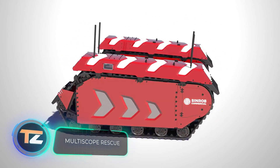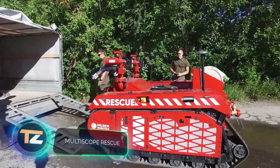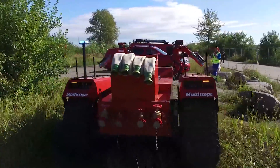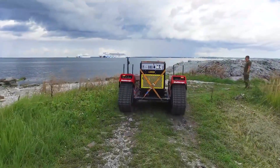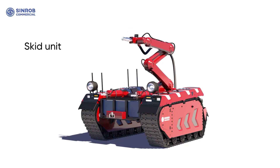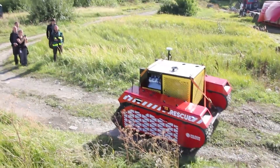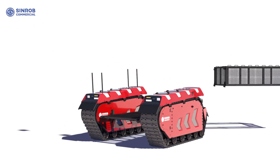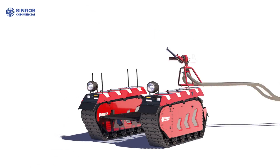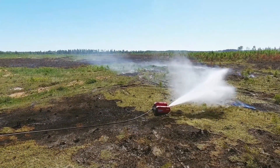Multiscope Rescue. The modular Multiscope Rescue firefighting robot is able to withstand harsh conditions and can reach areas that are too dangerous for people or other special equipment. The functionality of Multiscope can be adjusted depending on the situation, which greatly expands the possibilities of the platform. For example, it has a module with a tank full of water and foam, with a flow rate of 3,000 liters per minute.